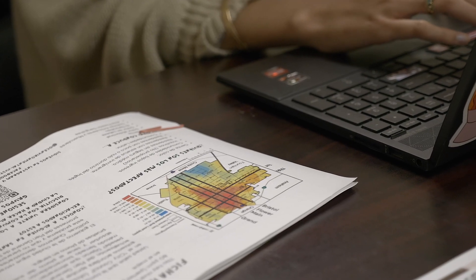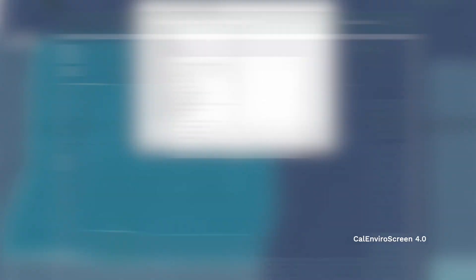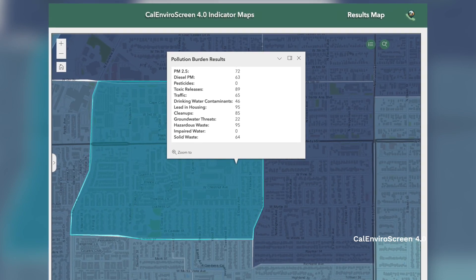We're going to be using our research and our lead vulnerability index to pinpoint the hot spots of soil lead contamination, and then compare that data with leaded paint in Cal EnviroScreen to see if there's a correlation.